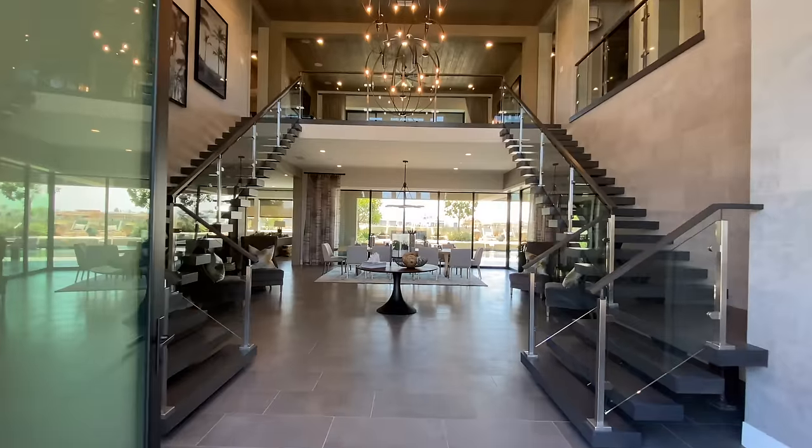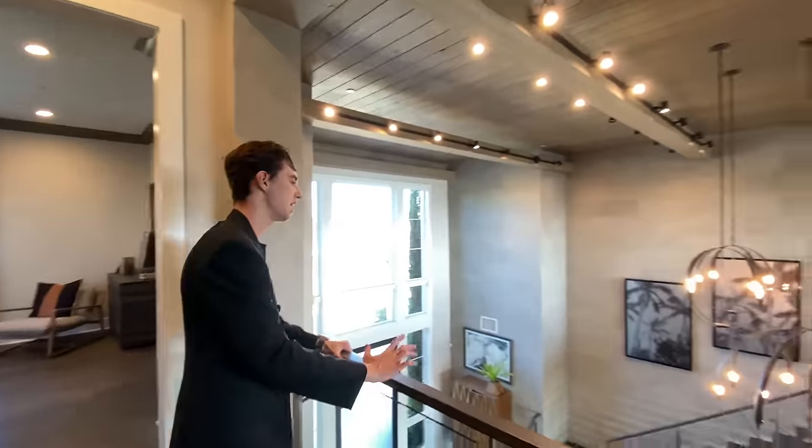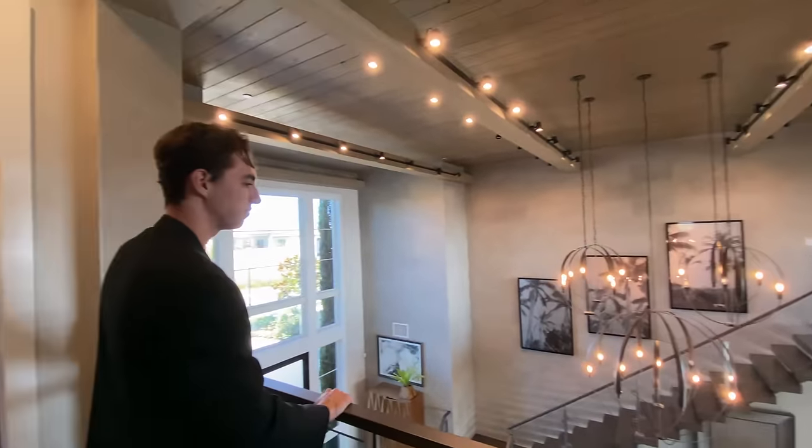This glass railing is just my favorite. From this spot you get to check out your entire home and see how beautiful it is. This is one of my dream houses — probably one of the best houses we've toured on the channel.